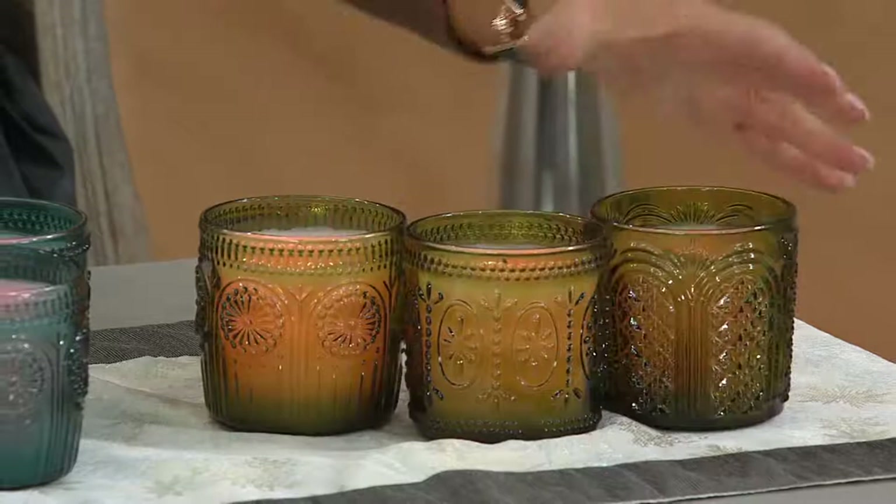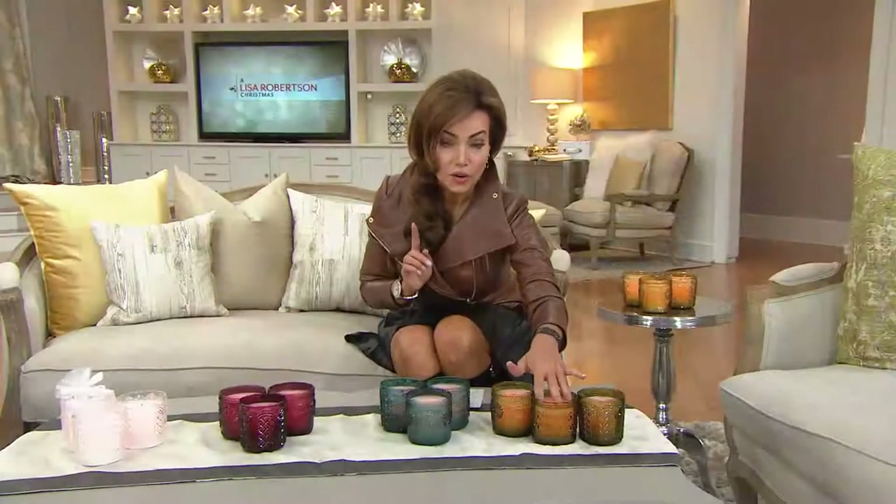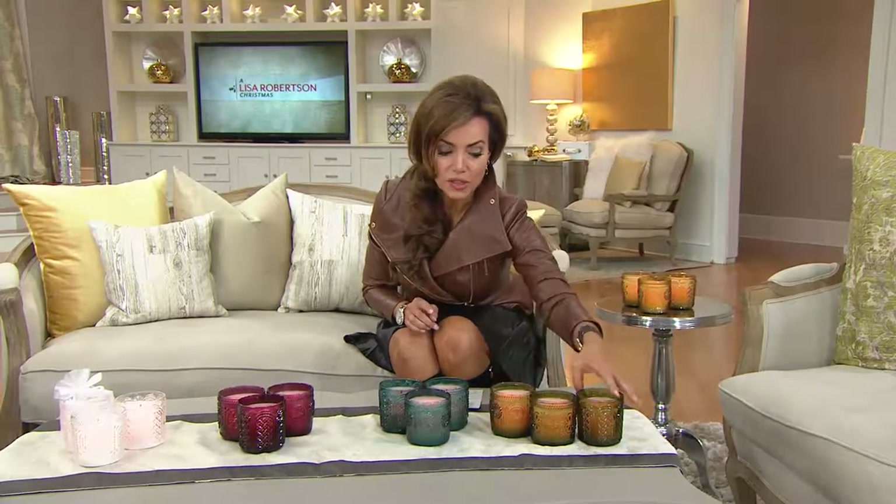You're getting three in each set. They're each done in glass. Beautiful real wax on the inside. Faux flame, real wax. Each of these, you get three different patterns in the glass.